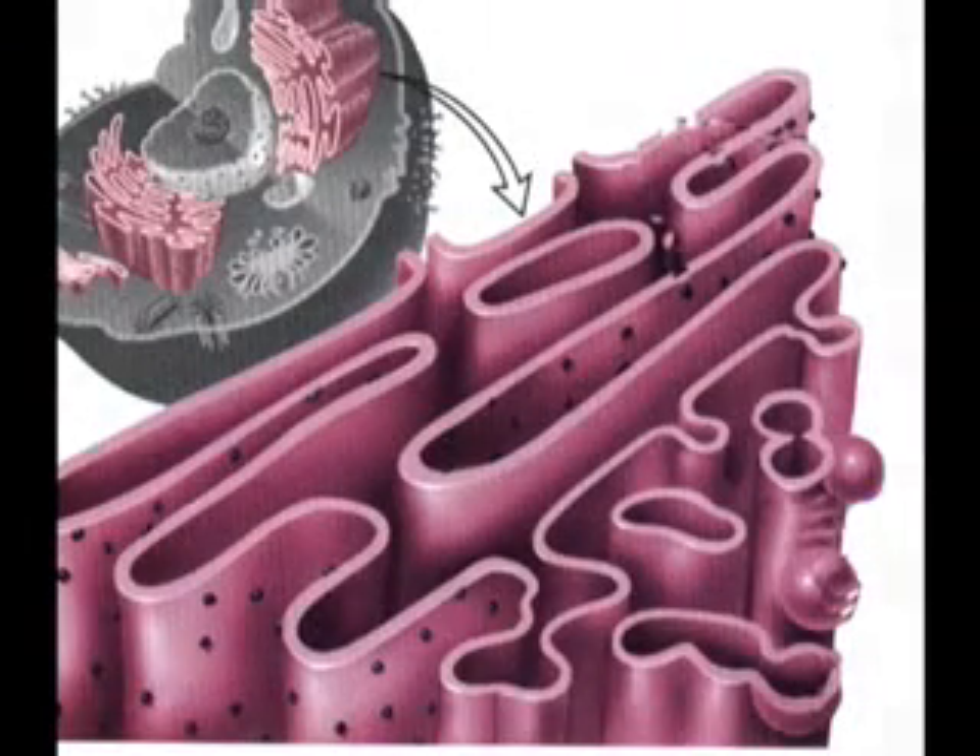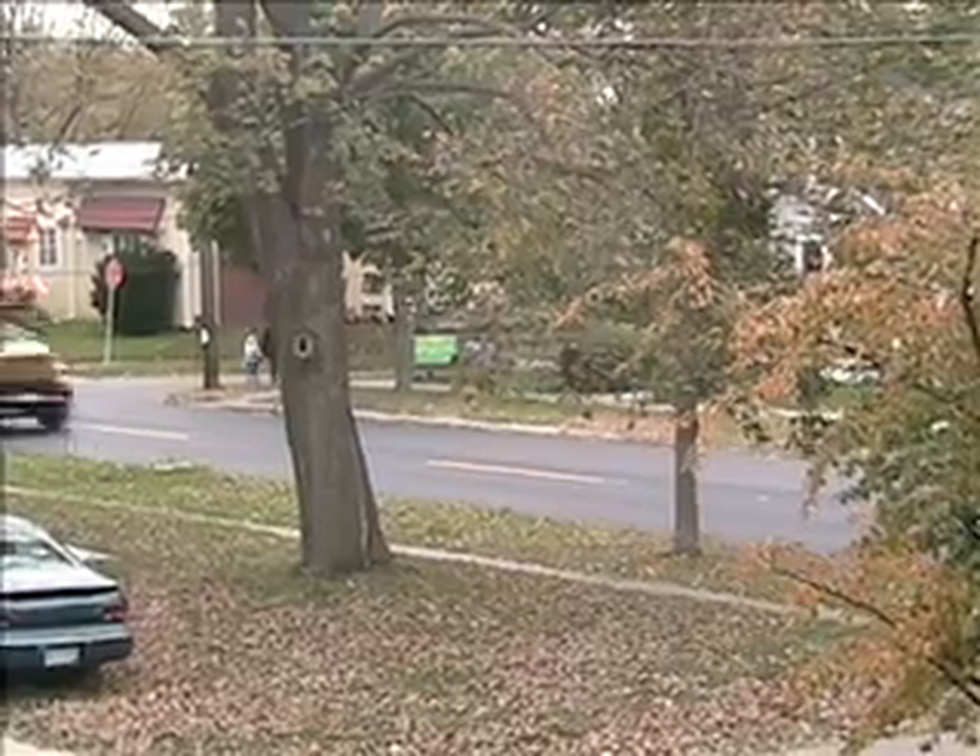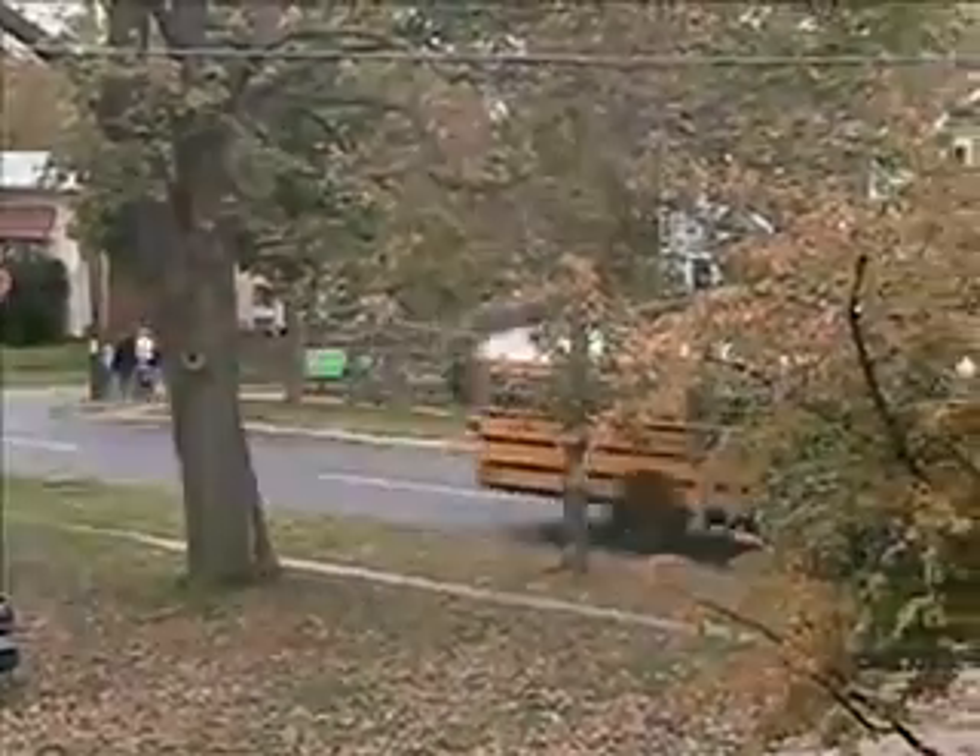The endoplasmic reticulum is like a highway that transports material. It's like this bus transporting kids to their house.